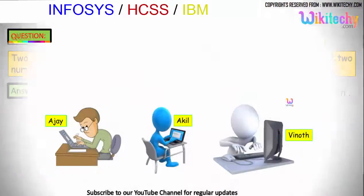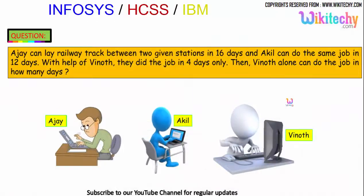Here is the next question. Ajayi can lay a railway track between two given stations in 16 days, and Akil can do the same job in 12 days. With the help of Vinod, they did the job in just 4 days. In how many days can Vinod do the job alone?